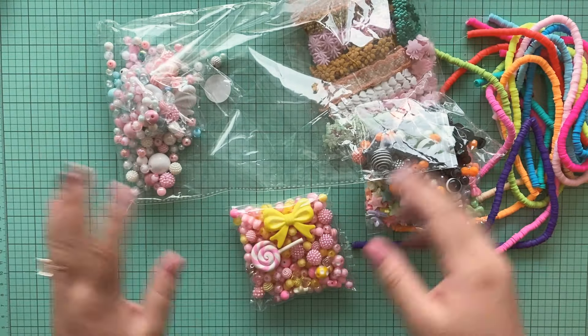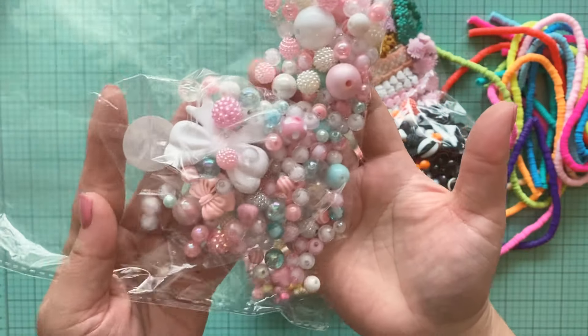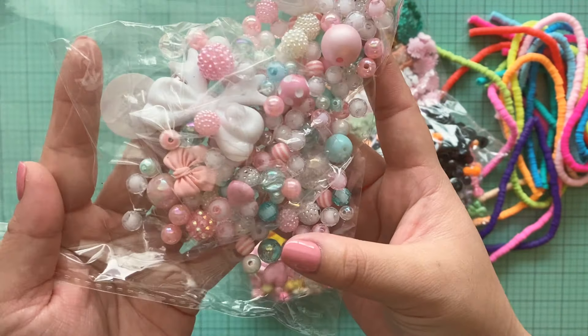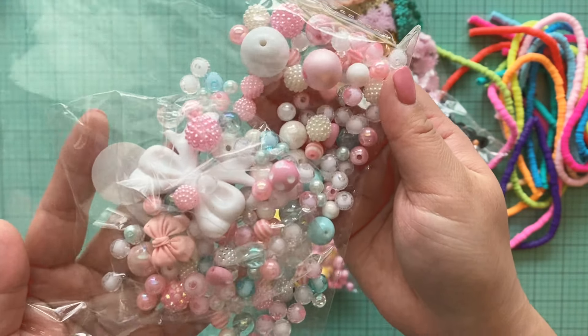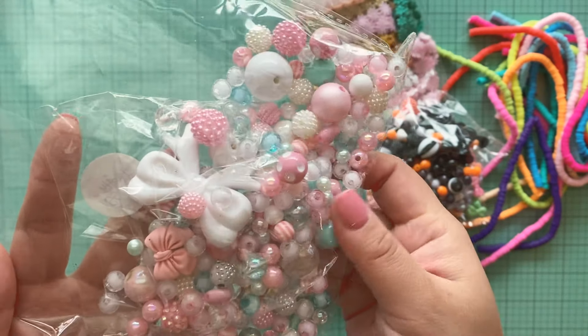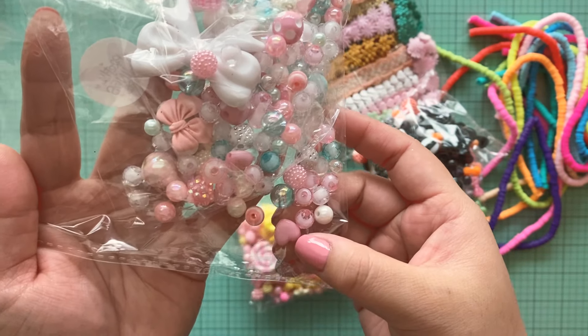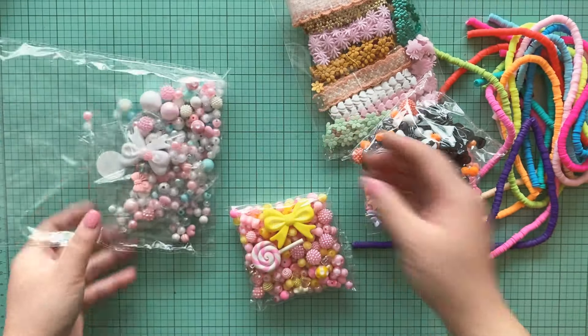I won't open it because you can see from the packaging. And this one — oh my goodness, love, love, love this one so much. Look at all the bits and bobs in there — that bow, you guys, that bow. There are some heart ones in there as well. Love these. Thank you so much, Vanessa.